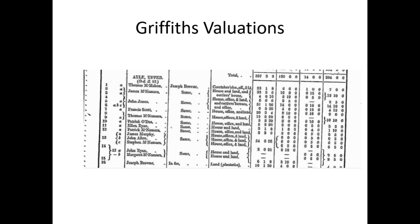Patrick O'Dea, Ellen Ryan, Patrick McNamara, James Murphy, John Allen, Stephen McNamara. James Murphy, John Allen, and Stephen McNamara are all responsible for each other — if one doesn't pay the rent, the others have to. There's quite a substantial amount of land here: 54 acres, shared. You need to look at land amounts and see that it isn't just one person owning that — it is three, divided into three. You can see where the brackets are different.